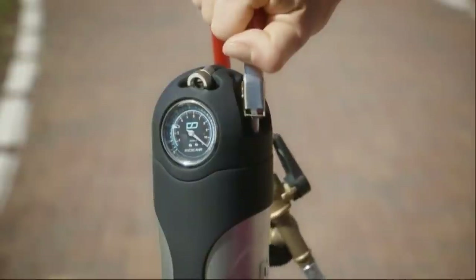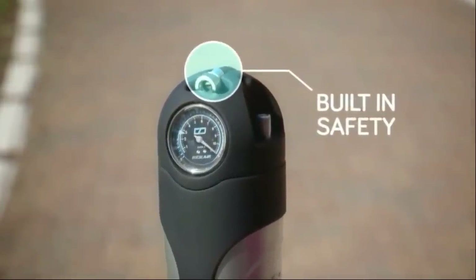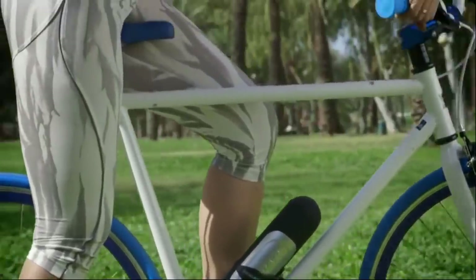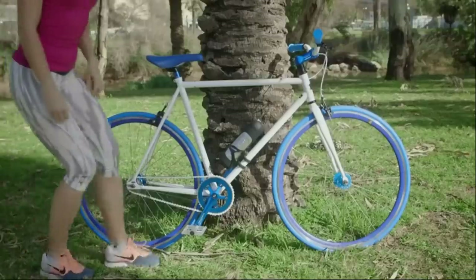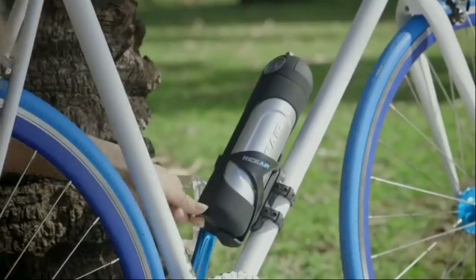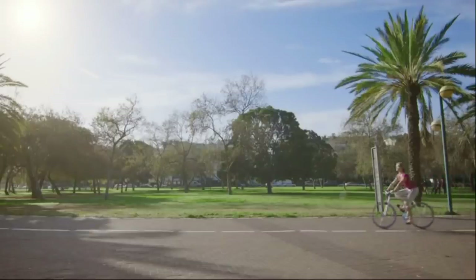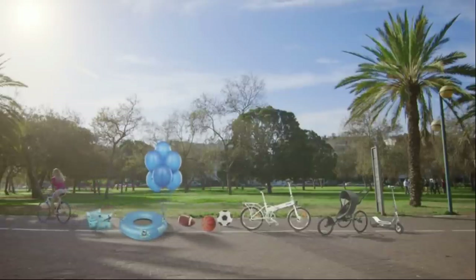RightAir can be refilled with an air compressor in literally a second, and its built-in safety prevents air from leaking out. We worked on a slick and elegant design that would fit perfectly on your bike so that you're never caught without it. It has a built-in lock to keep your RightAir where it belongs. And of course, RightAir isn't just for riding — you can also use it to inflate lots of other things.